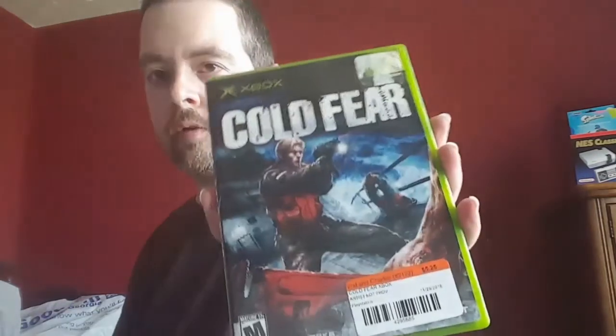At 2nd & Charles on the same trip I also found Cold Fear. It was also released on PlayStation 2, but I've heard the Xbox version is actually better because it runs on the same engine they used for Doom — the graphics and everything are better on Xbox from what I've been told.